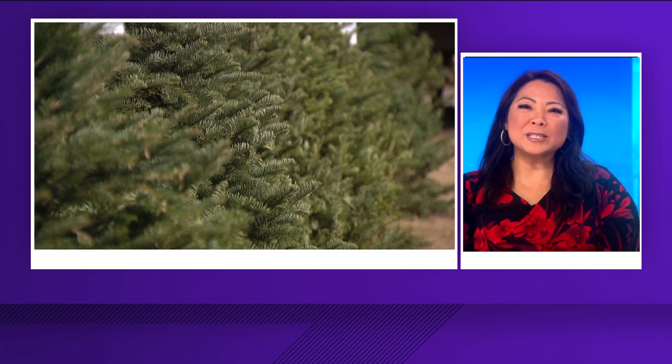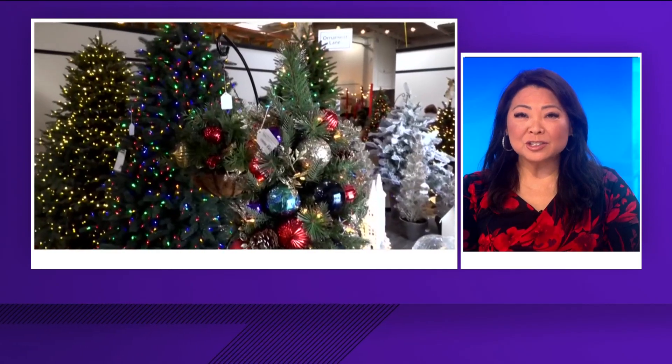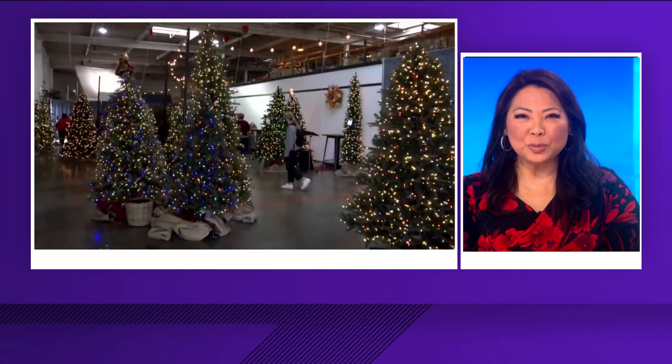Tonight, many of us are getting into the holiday spirit, and that means picking out and putting up your Christmas tree. But what kind of tree is actually the most environmentally friendly? Arshan Stiles has the answer in this Earth 8 report.